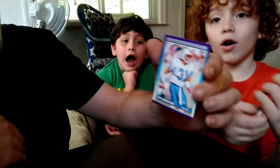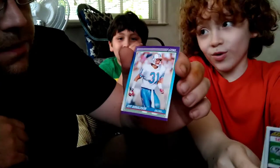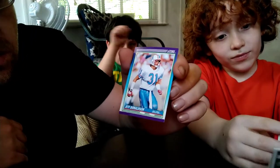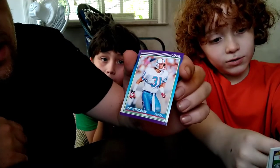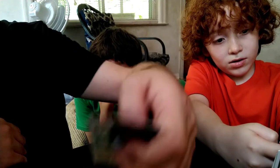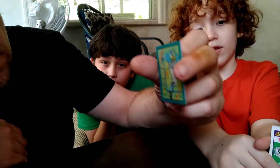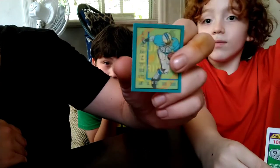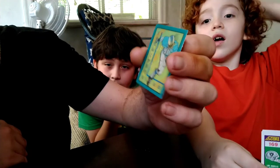Looks like we got a Houston Oiler. Many of y'all know, but if you don't — we're from Texas and we know that Houston used to be the Oilers, but then they moved to Tennessee and became the Titans. And now we have the Houston Texans. The Houston Oiler card is Jeff Donaldson. What's this? A Super Bowl card? It's kind of like a little hologram — doesn't really show up well.